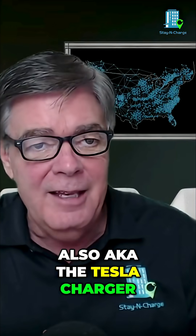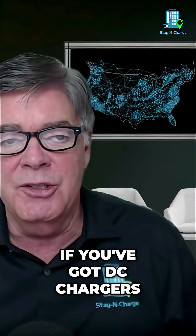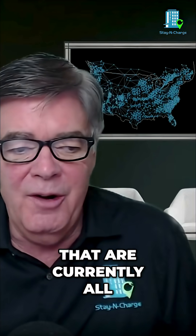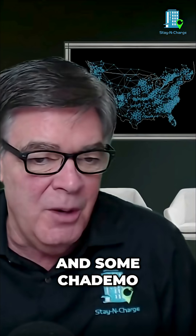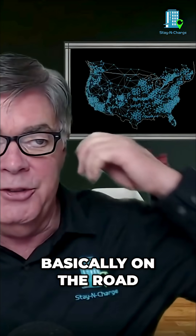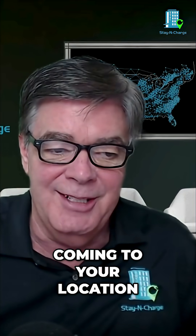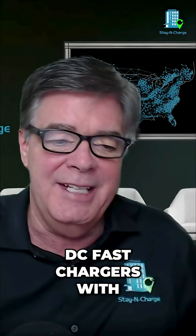Also, a.k.a. the Tesla charger. If you've got DC chargers in your parking lot or at your location that are currently all CCS1s, or maybe CCS1s and CHADeMO, you are basically on the road to being obsolete if you're not careful. They're going to stop coming to your location, and you've automatically eliminated every Tesla vehicle out there.